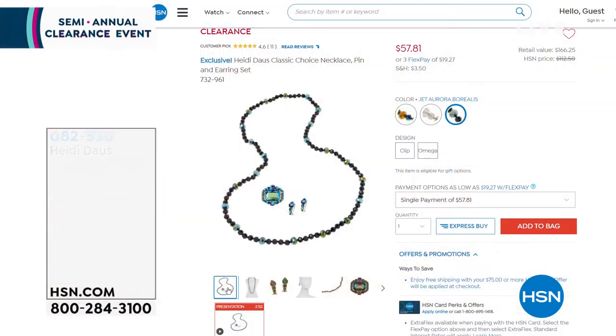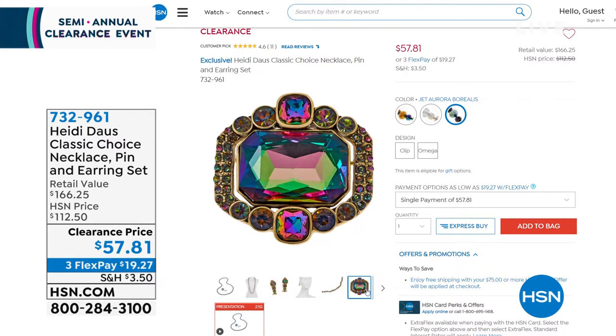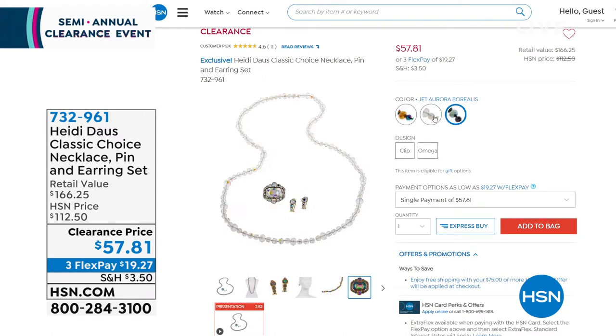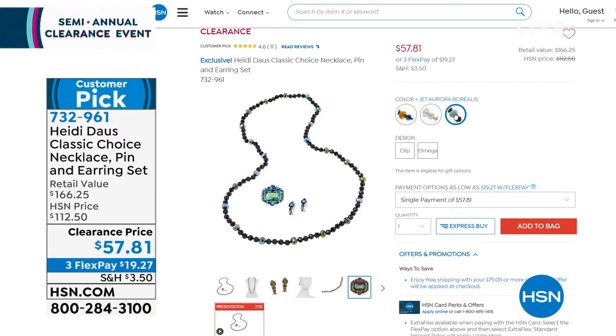I also want to show you a piece coming up — it's called the Classic Choice Necklace Pin and Earring Set. You're getting three gorgeous pieces that retail for $166, and it's only $57. There are three colorways: Jet, Aurora Borealis, and Crystal. The Aurora Borealis always twinkles from anywhere in the room. If you want clear, that goes with absolutely everything. Don't miss out on $57 — you can get this customer pick home for $19. This is Fast and Furious and they sprung that on me, so I had to mention it.